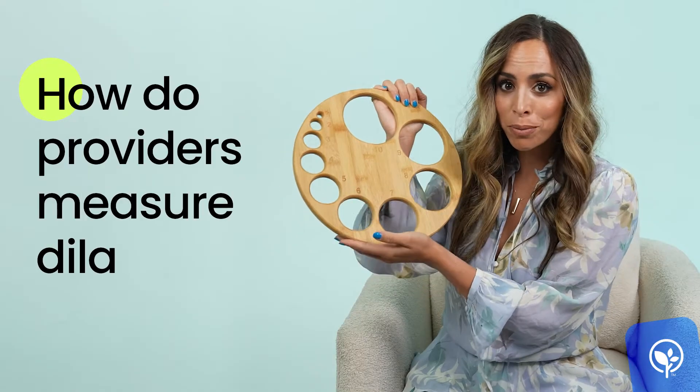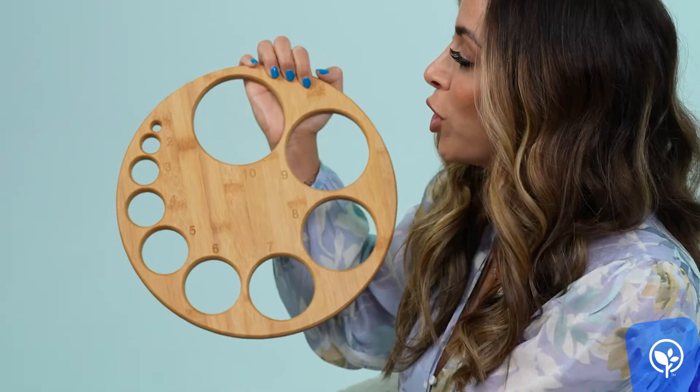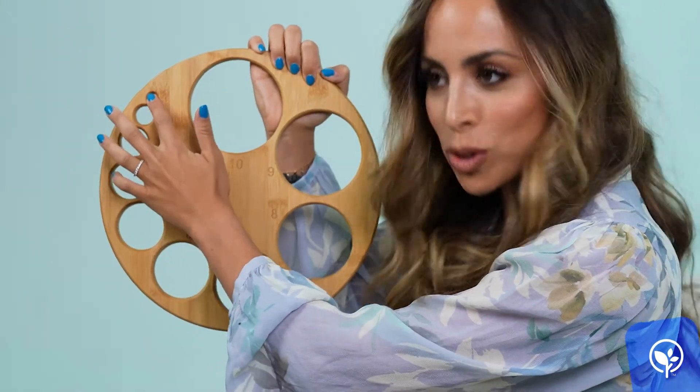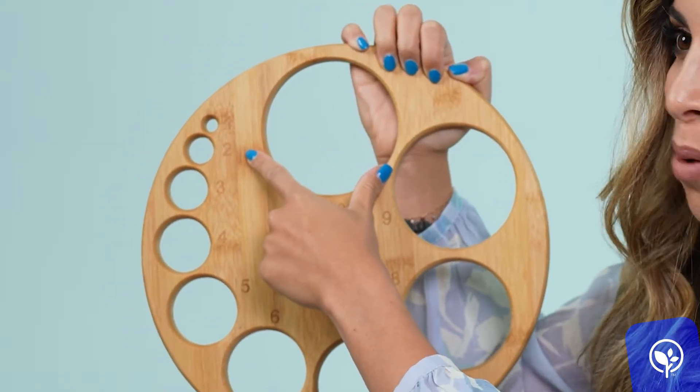Here I have this board that shows how dilated your cervix gets during active labor. So if we look at the smallest hole here, this is one centimeter. As a provider, when I'm doing a cervical check, for me it is one finger of the opening of the cervix. By 10 centimeters, what we're really feeling is just baby's head, and we are feeling no cervix at all surrounding the baby's head. We use our fingers and the distance apart to help assess and evaluate how dilated your cervix is.